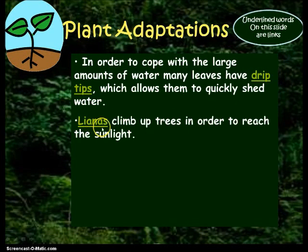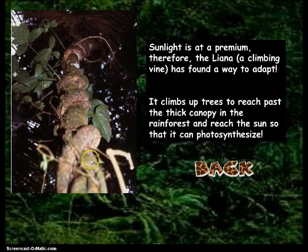The next one: lianas climb up the tree in order to reach the sunlight. See, they just vine and crawl their way around. They climb up to the top so that they can get to the sunlight and make their own food by photosynthesizing.